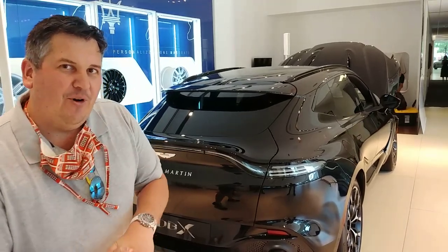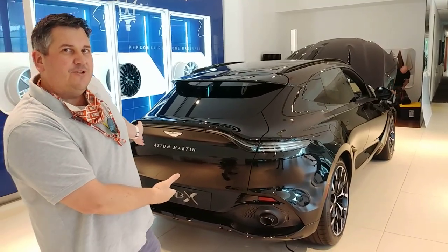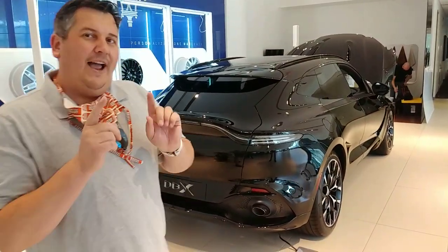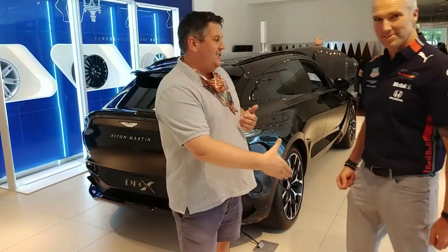You're watching New Car Spin. I'm your host Brian and this is the new Aston Martin DBX for the first time in Dallas at Aston Martin, a Park Place dealership. And with me is Jeff from Aston Martin. Hey Jeff, how are you doing?